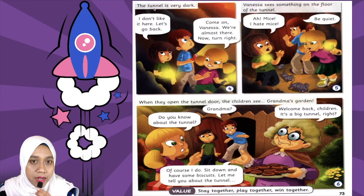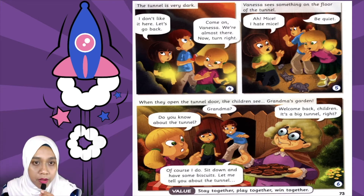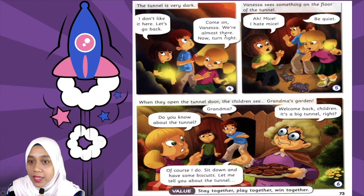So the tunnel is very dark — terowong tu sangat gelap. 'I don't like it here' — Vanessa kata saya tak suka dekat sini. 'Let's go back' — jom kita balik. 'Come on Vanessa, we're almost there' — takpe Vanessa, kita dah nak sampai. 'Now turn right' — sekarang belok kanan.